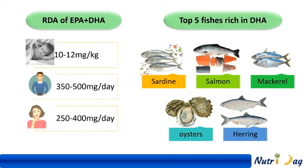Including 2-3 servings per week of these fishes will meet the DHA requirement in our body. I hope this video is useful to you to know the benefits of DHA. If you have any doubts, kindly put them in the comment box and I will try my best to resolve them.